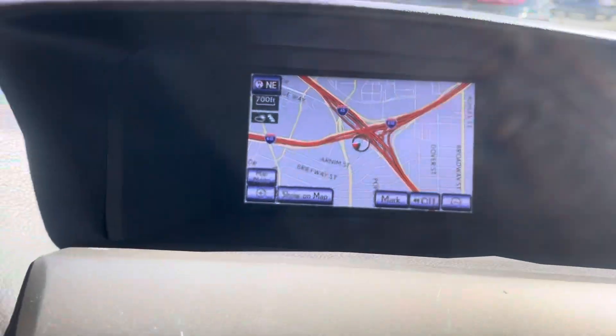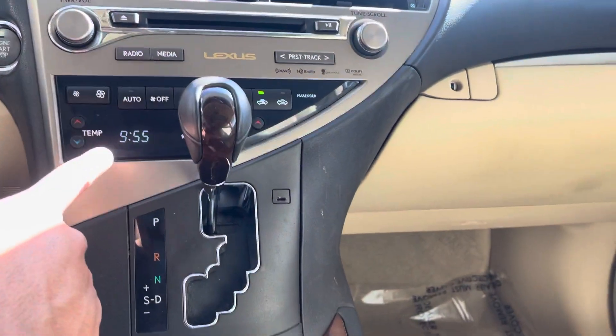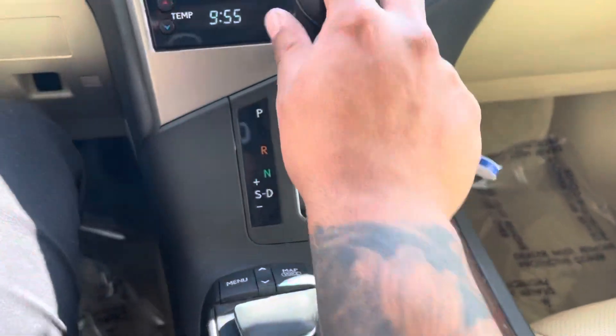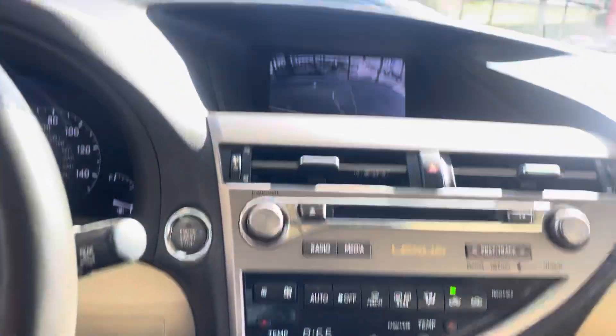We have navigation as well. We have a CD player. We have our AC system with defrost front and rear, and of course a rear camera with blind spot monitors.